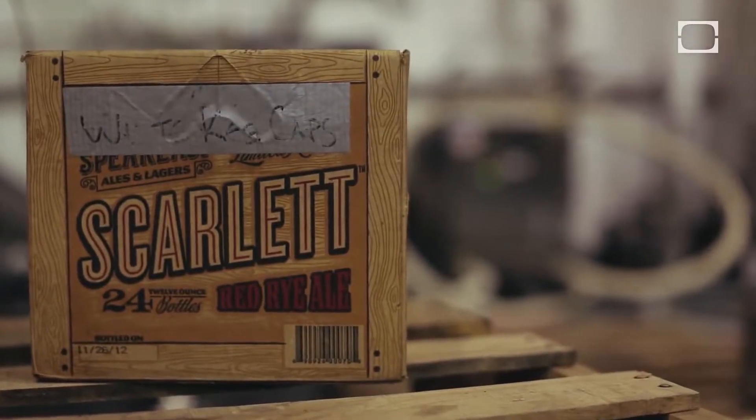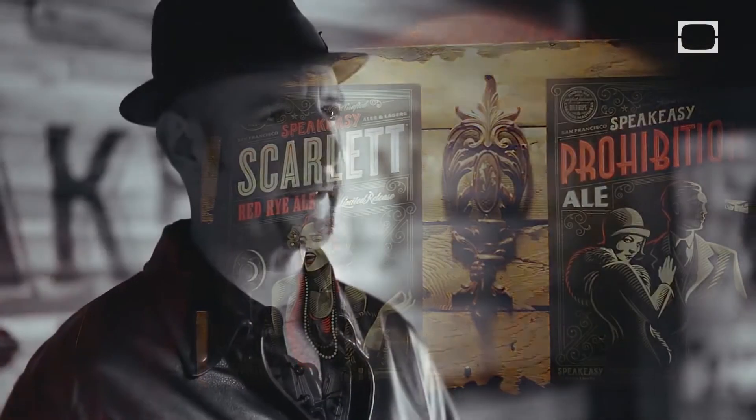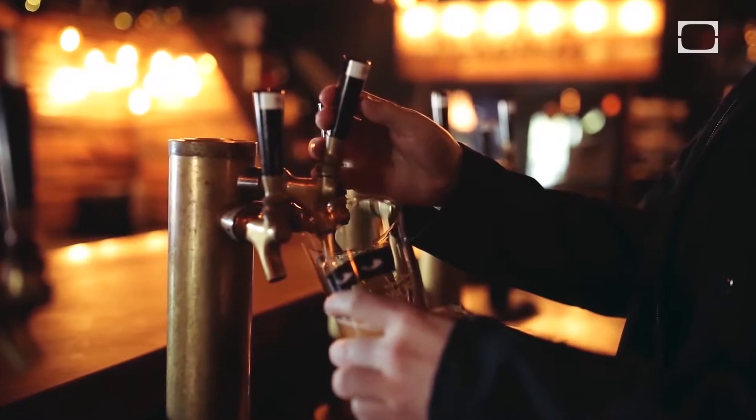So we're brewing Scarlet today. It is a limited release beer that we began making last fall. Scarlet is a red rye — it's actually the reddest beer we've made. It's really more malt-forward than we're typically making. It's not as hoppy as most of our other beers, which gives some nice contrast.